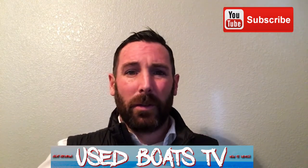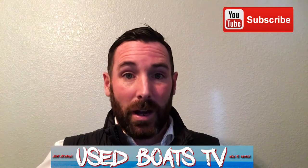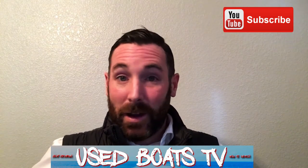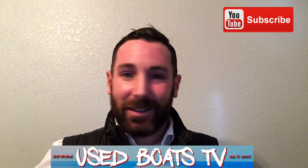So if I provide you any value whatsoever, please do me a favor — like, subscribe, or share this video with your friends and family. So from my family to yours, thank you for the opportunity and let's look at some boats.